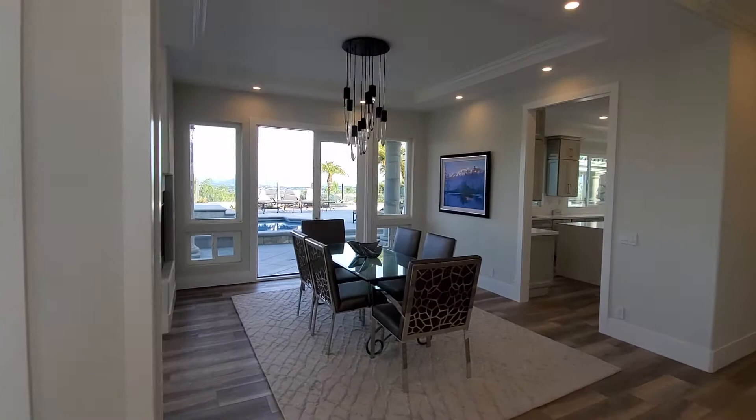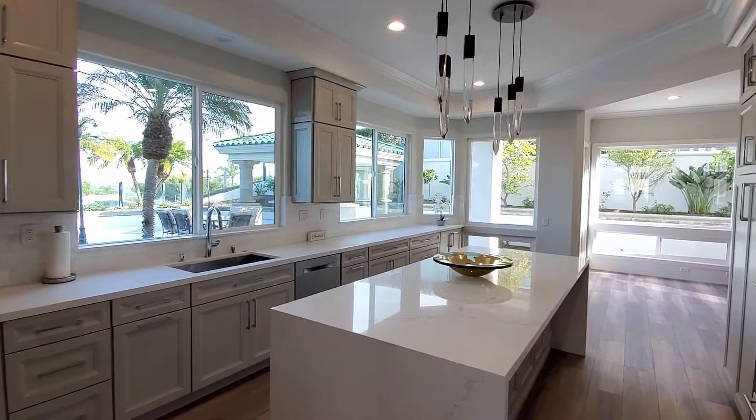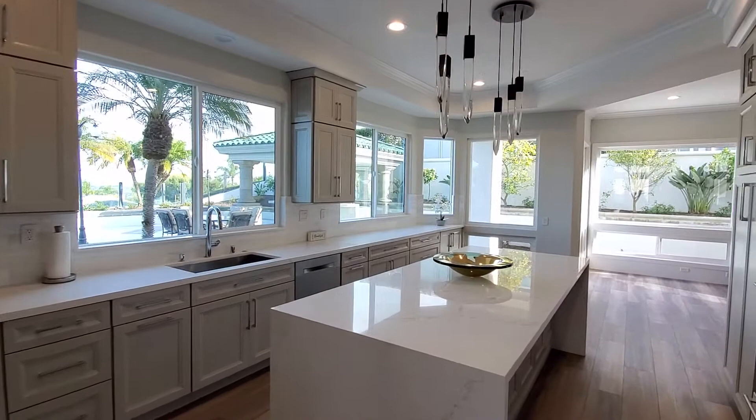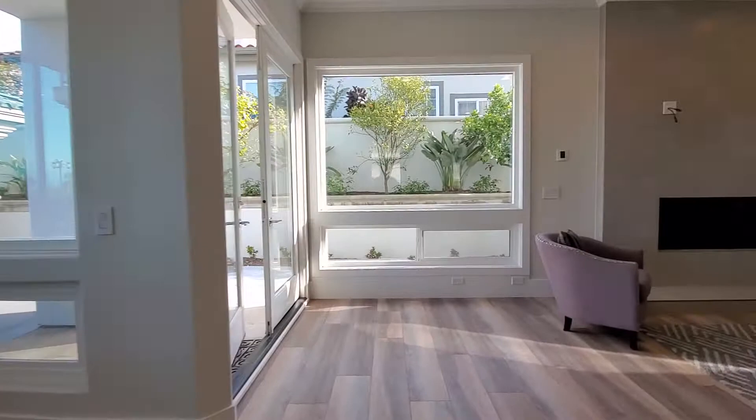The flooring — you can see the coloration of the flooring. I'll walk into the kitchen. Got your modern quartz everything.